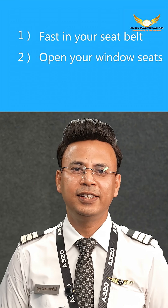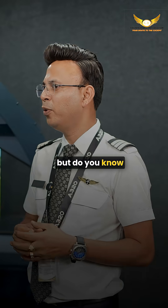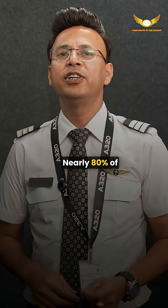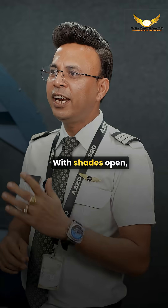Before takeoff and landing, cabin crew always says two things: number one, fasten your seat belt; number two, open your window shades. You all know seat belts, but do you know why window shades? It's actually one of the most important safety steps on any flight — nearly 80% of aviation accidents happen during takeoff and landing.